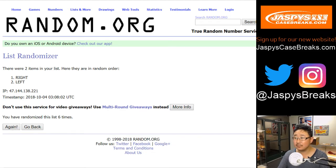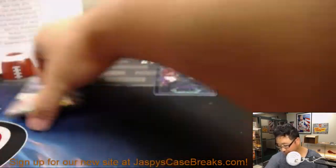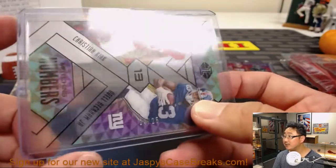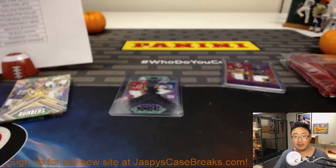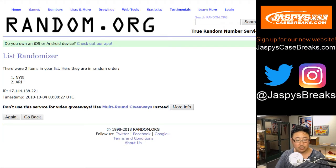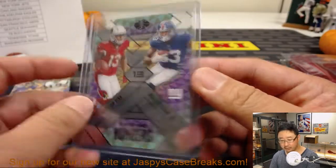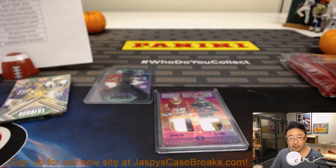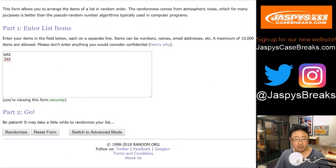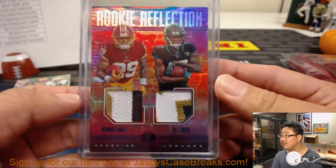Right side will get those serial numbered cards. This one is going to be randomized separately because it was out of 25 — we'll give it that treatment. After six randomizations: Giants — Odell Beckham Jr. — so that's another one for Nick Leslie. The rookie reflection goes to the Washington Redskins — that'll be for Nick Sanderson. The Knicks are hitting right there.